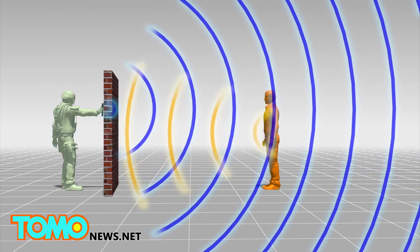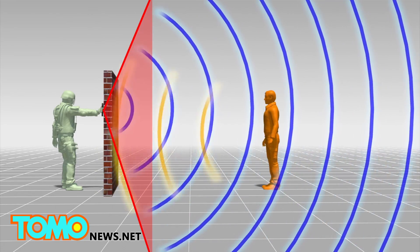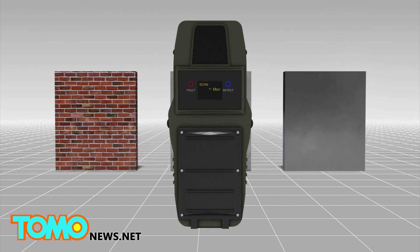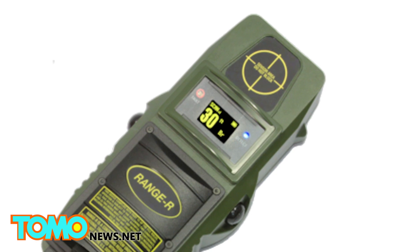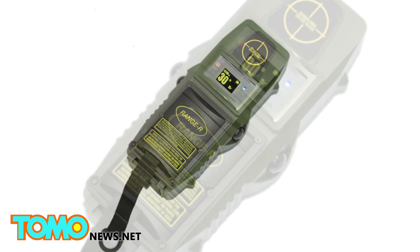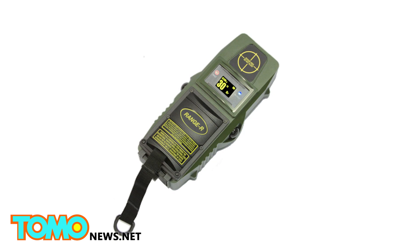The device has a 160-degree conical field of view and can detect movements as slight as human breathing. It works through brick as well as concrete, but cannot penetrate metal. Use of this technology raises both legal and privacy issues, and a 2001 US Supreme Court ruling barred authorities from using high-tech sensors to scan inside someone's home without first obtaining a search warrant.